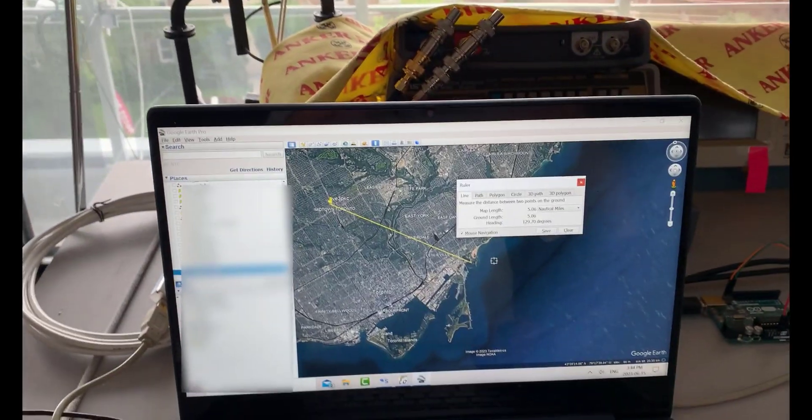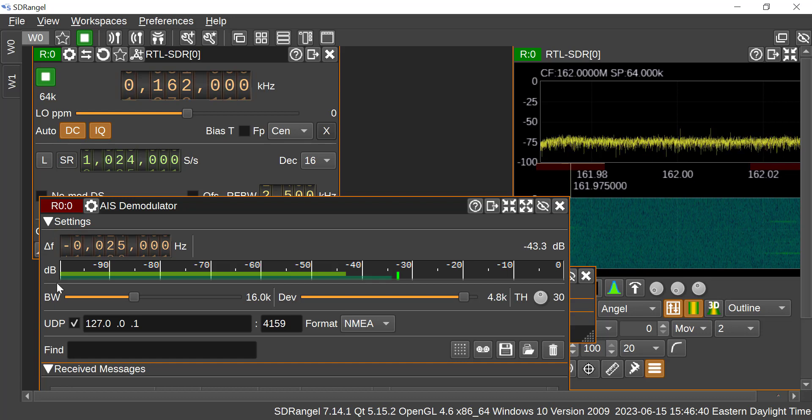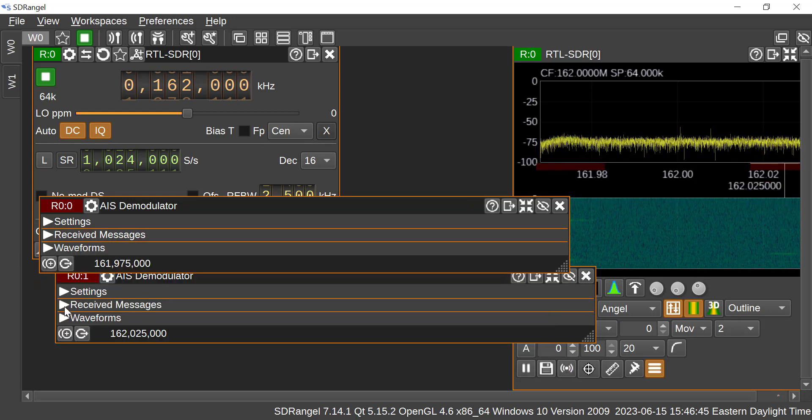I'll switch over to Camtasia. So we're looking at SDR Angel here, and I've got two workspaces: the RTL-SDR receiver and the two demodulators on one workspace, and the map on another. You can see at 161.975 and 162.025 — that's 87B and 88B — you can see traffic there. And you can see in the demodulator that we're receiving messages on both of them.